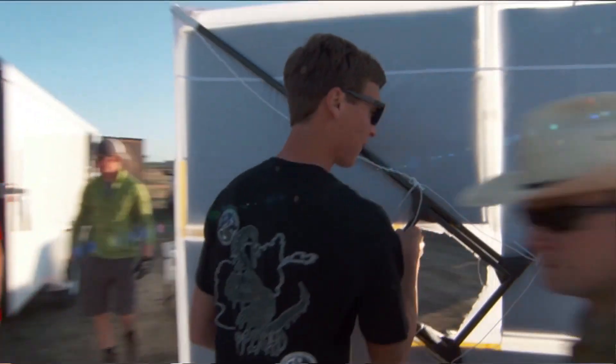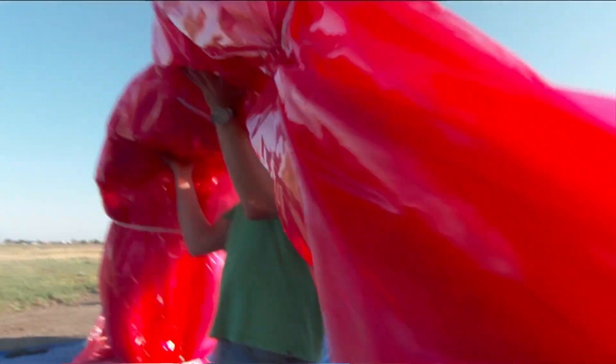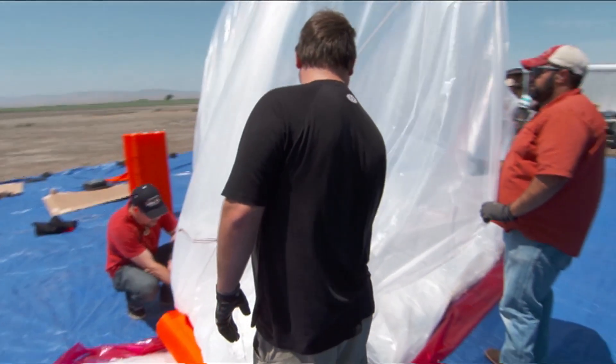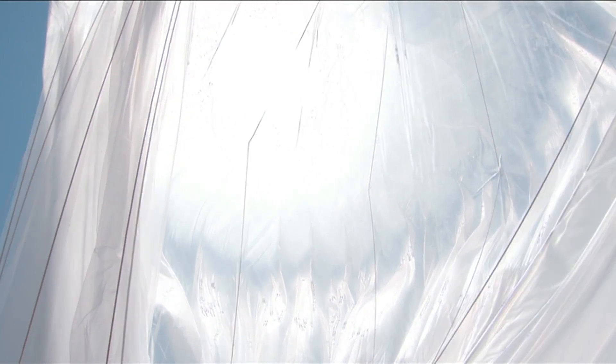In 2013, Google launched a pilot program in Tekapo, a remote area of New Zealand's South Island, and the experiments begun. After studying everything from plastic wrap to latex condoms to create balloons strong enough to withstand more than a few days in the air, engineers encountered their next problem: how to navigate the balloons where they want them.